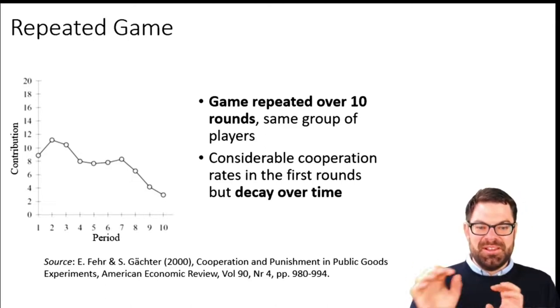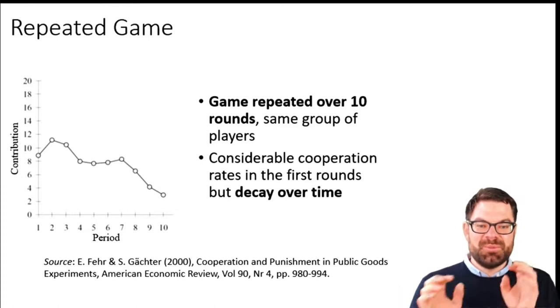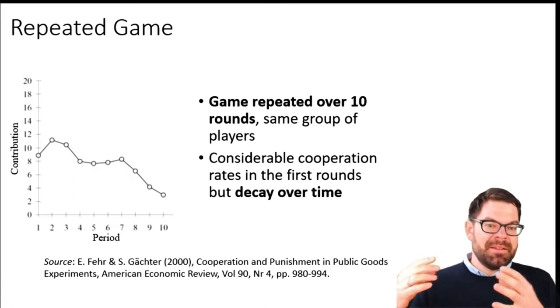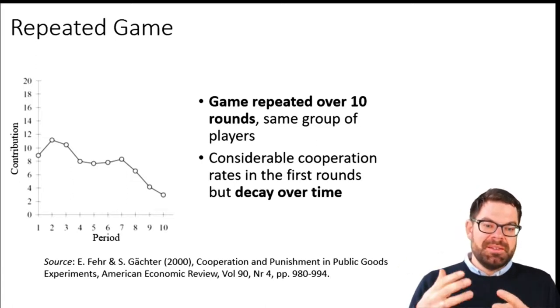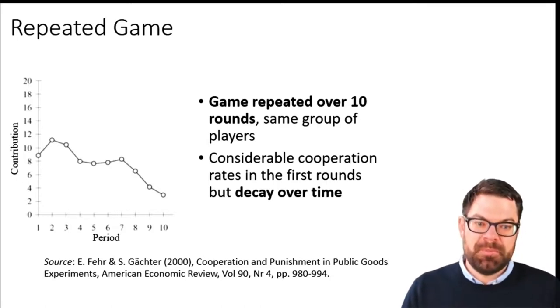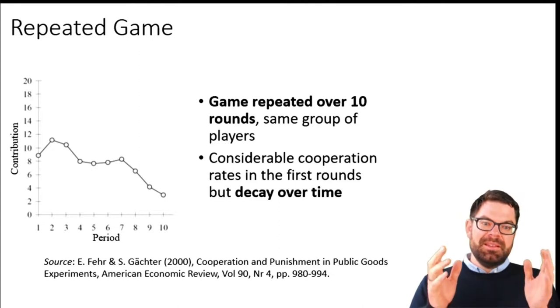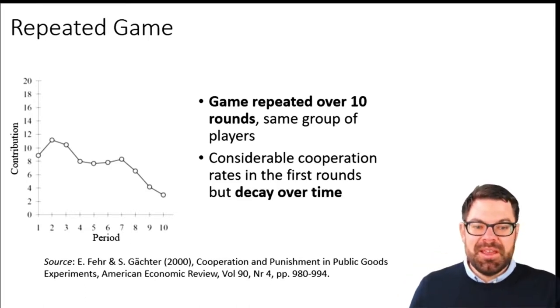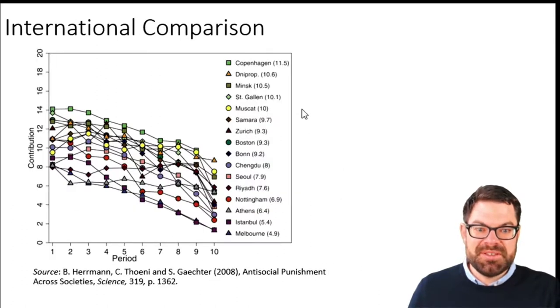You can see these two equilibria arising as polar opposites. One where contributing is the virtue — which is not what you see here, but what you can imagine — where everyone or almost everyone contributes at some point. And the equilibrium that you see here, which converges to no one contributing. Again, is this reflective of all societies? Probably not, but it's useful to know that these types of dynamics can actually exist, and I think we can all think of situations where we can see them.